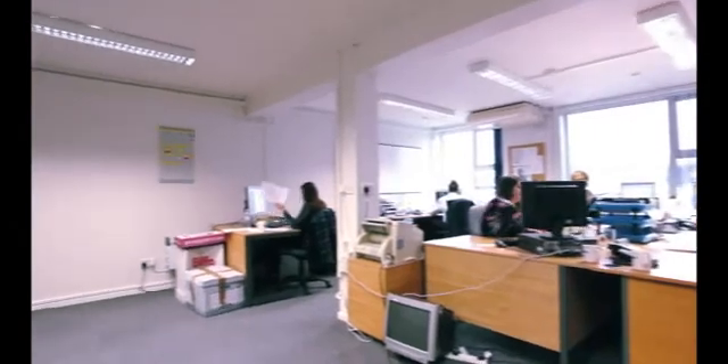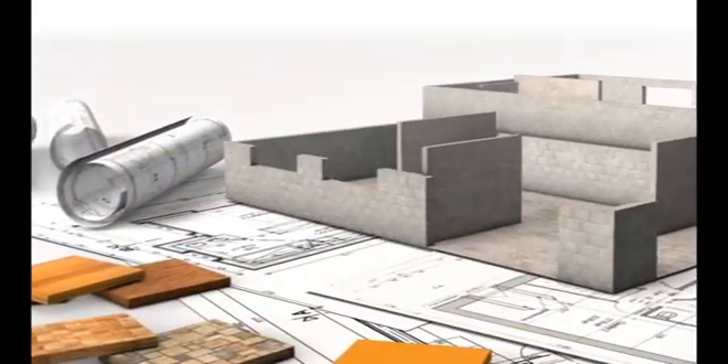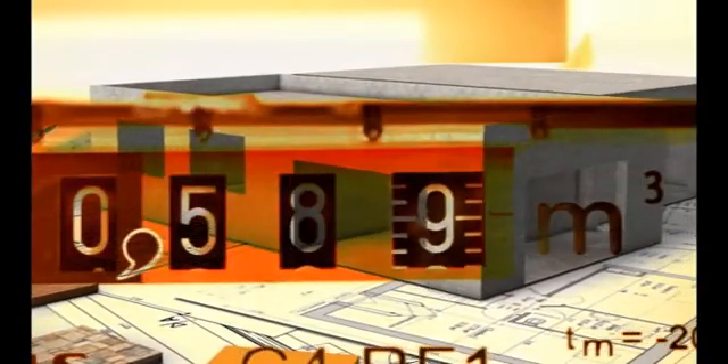Elliott's design team work with the school and the architect to develop a highly efficient design. The final building can be really environmentally friendly, from the materials used, right through to how much energy is used by the building itself.